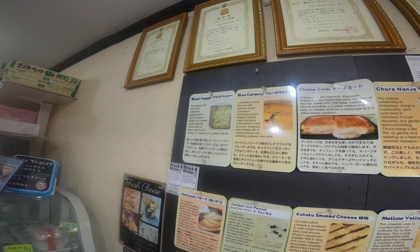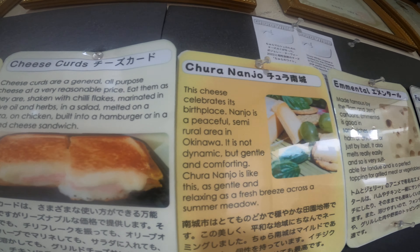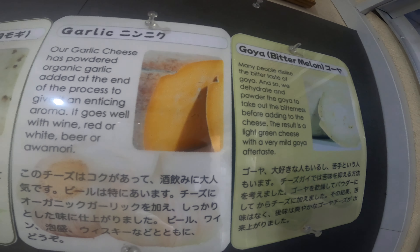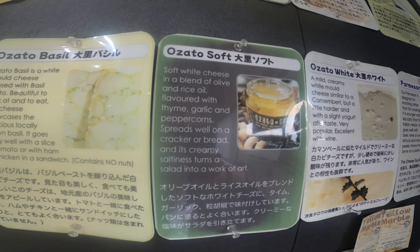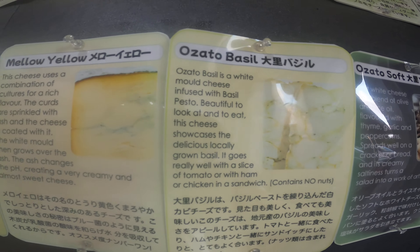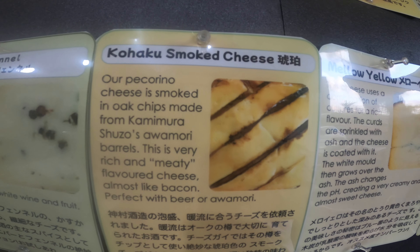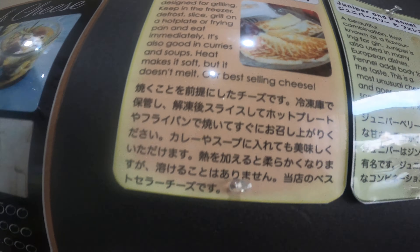This is a very squeaky cheese as well. That's right, it's a fresh cheese. I'm just going to run through these cheeses here: I've got black pepper, blue caraway, cheese curds, Chura Nanjo, emmental, fuchiba, garlic, goya bitter melon, the classics — parmesan, rosato white, rosato sauce, rosato basil, mellow yellow, kohaku, smoked cheese, juniper and fennel, and halloumi — the one we've just had, which is served on the hot plate.